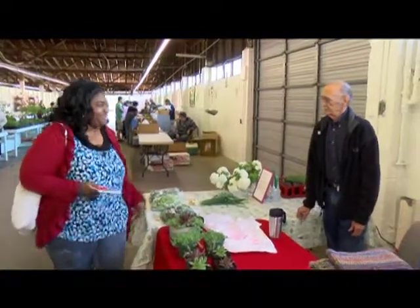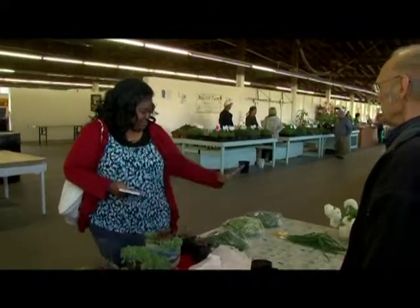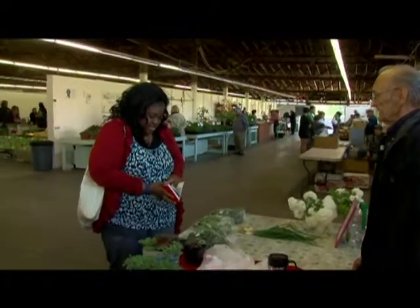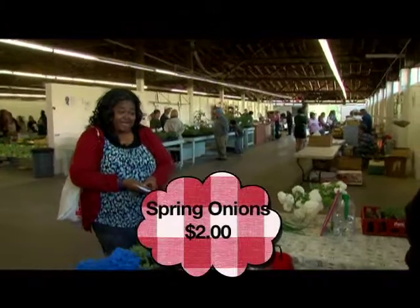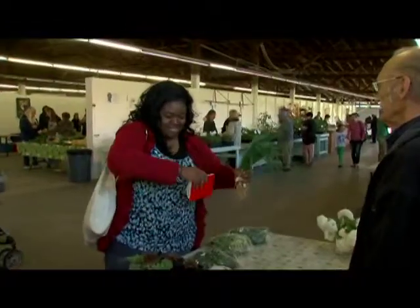Good morning! I'm Nikki. Nice to meet you, Silas. I see you've got your last bunch of spring onions. How much are they? $2. And I noticed that you are a market-certified grower. What exactly does that mean? It means you have to grow your own stuff — this is straight from Forsyth County. Really homegrown. I'm going to take this and be on my merry way. Silas, it was a pleasure.